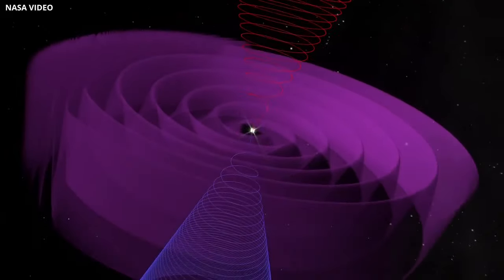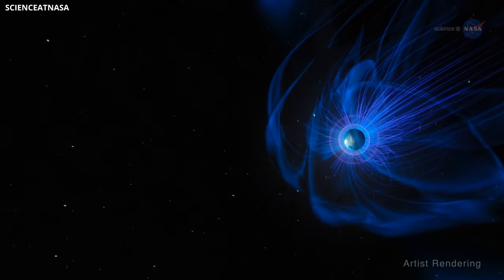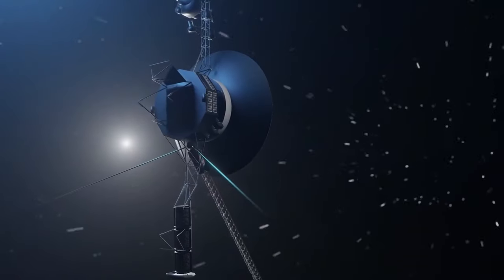Ions represented solar wind leaving along the magnetic highway, while faster cosmic ions from interstellar space were also detected. Voyager 1 is now surrounded only by cosmic rays from elsewhere in the galaxy.